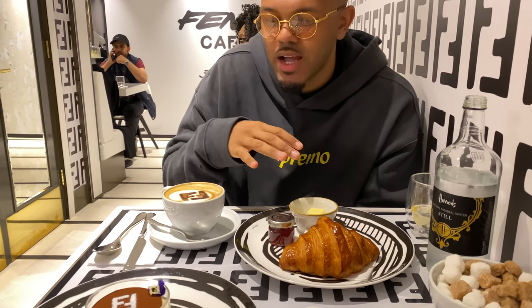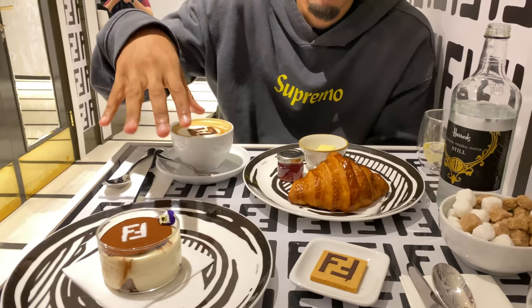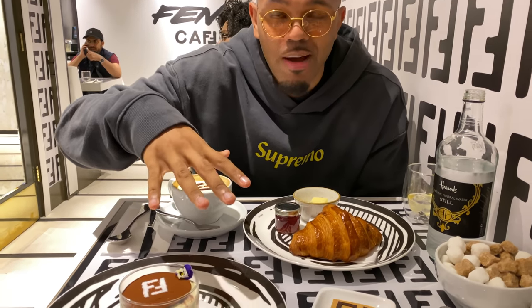Alright guys, so we just ordered at the Fendi Cafe. I got a croissant, coffee, tiramisu, and a brisket. The Fendi Cafe is super vibe — it used to be downstairs when you first walked into Harrods, but they moved it upstairs to replace the Harrods cafe. I ordered all of this stuff partly just for the content, but I'm definitely going to enjoy this croissant to get enough energy to go downstairs and run up these racks, because we've got a lot of shopping to do today.